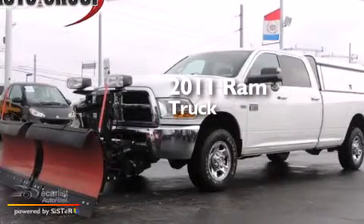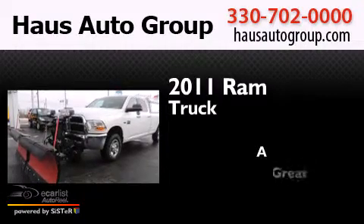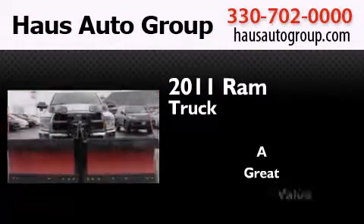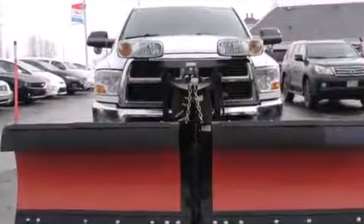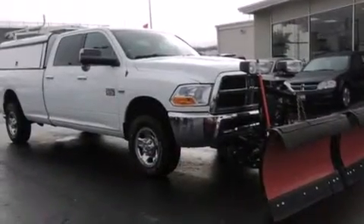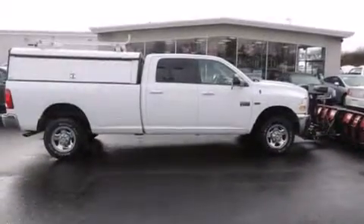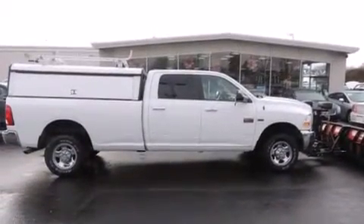This is a 2011 Ram truck. Features include a low tire pressure indicator, air conditioning, cruise control, front and rear floor mats, front multi-stage airbags, and rear seat child-proof door locks.